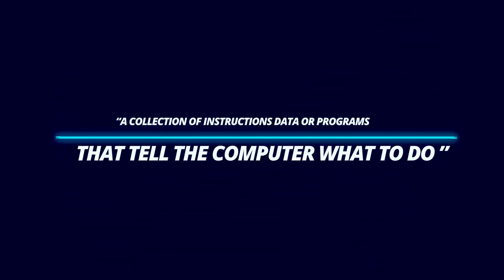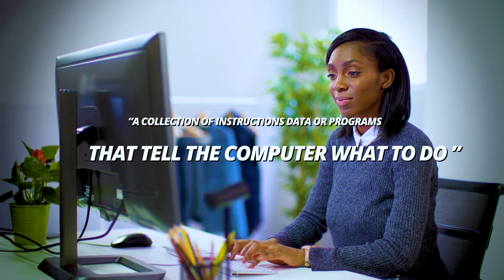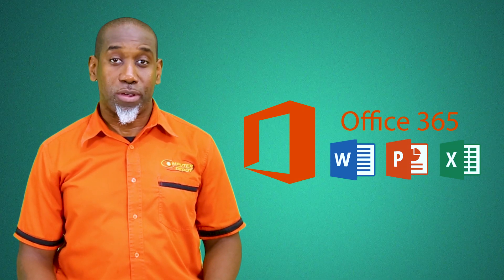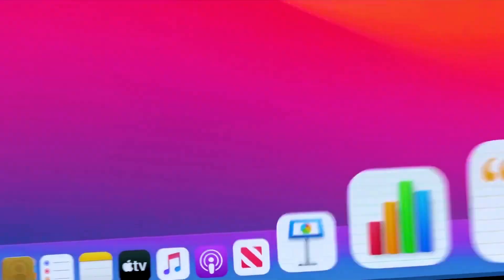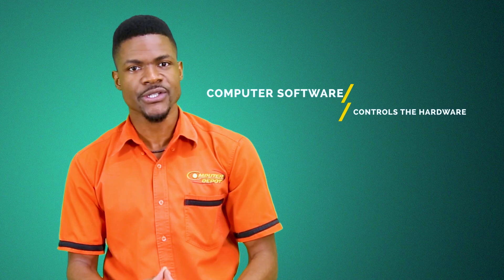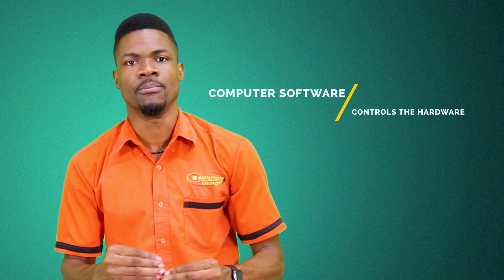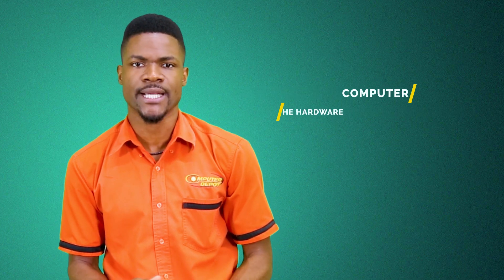What is the software? Software is a collection of instructions, data, or programs that tell the computer what to do. For example, application software such as Microsoft Office, Photoshop, and Google Chrome, and system software such as Mac OS X and the Windows operating system. Essentially, computer software controls the hardware, and these two components are complementary and cannot act independently of each other.